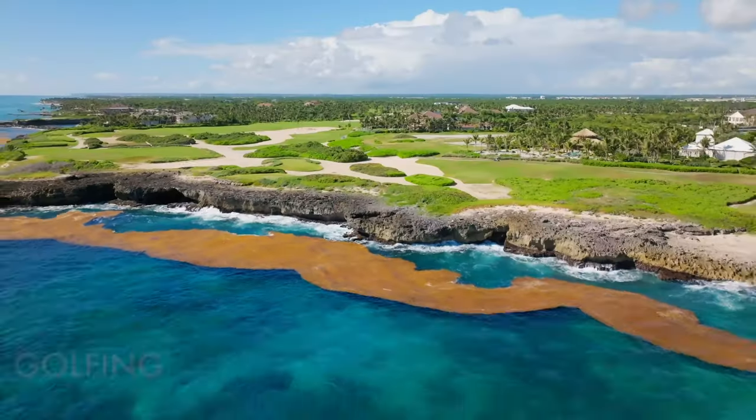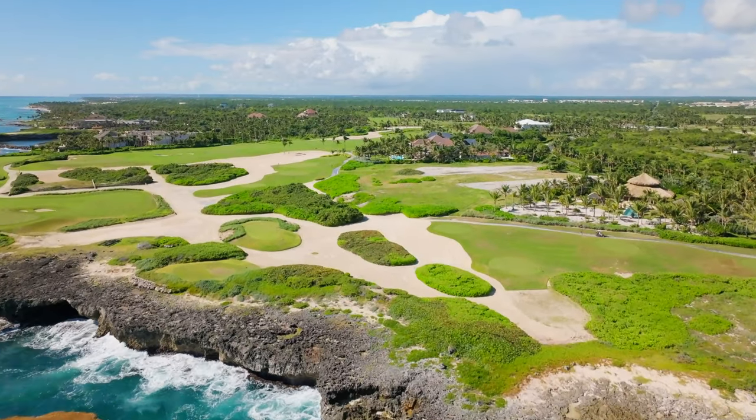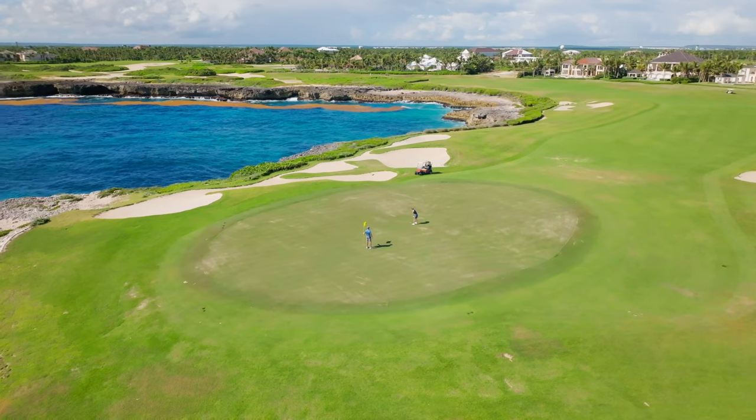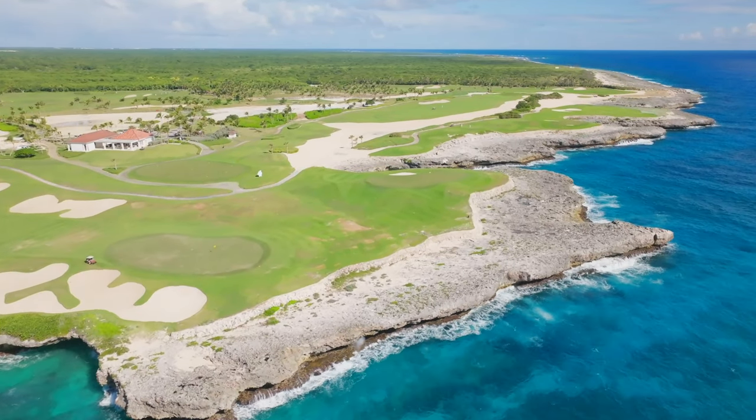Now let's talk about golfing. Some of the most popular golf resorts include Corrales, which is the old-school Punta Cana, then you have La Cana Golf Club and Hard Rock Golf Club. Believe it or not, the PGA Tour plays out here in Punta Cana.